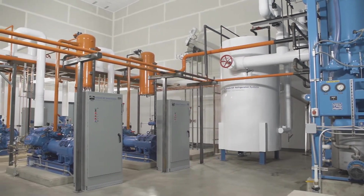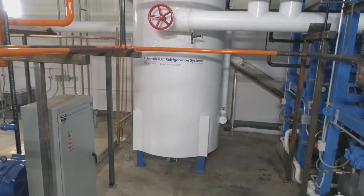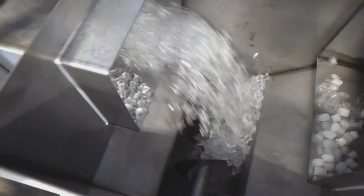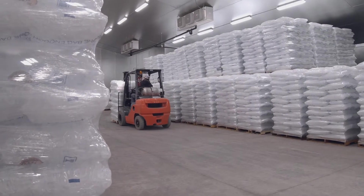Better ice systems begin with quality ice manufacturing equipment. Automatic Ice Systems supplies the industry's two most trusted industrial grade brands: Vocht tube ice and Turbo, with models that range in output from one ton to over 100 tons of ice production per day.